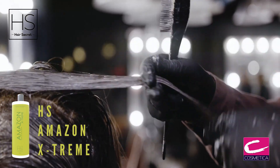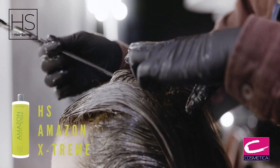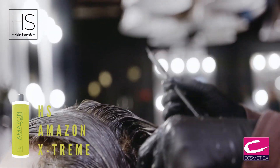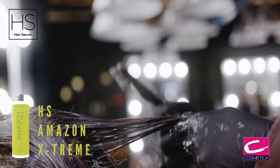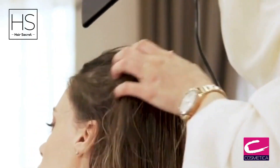Begin application of H.S. Amazon Extreme. Start with small subsections and use an application brush to apply H.S. Amazon Extreme. Comb each subsection after product is applied to ensure optimal penetration. Begin to blow dry the first section immediately while product is still wet.